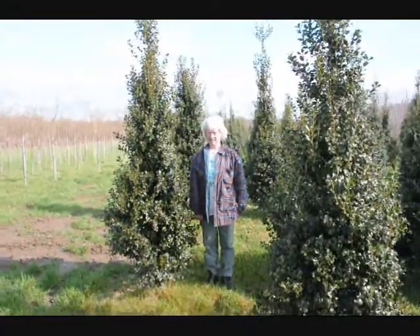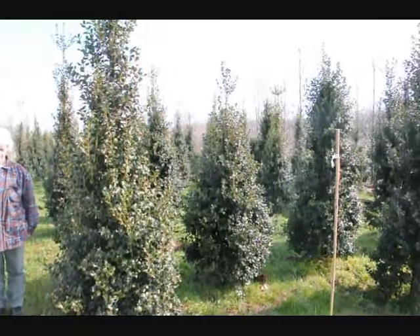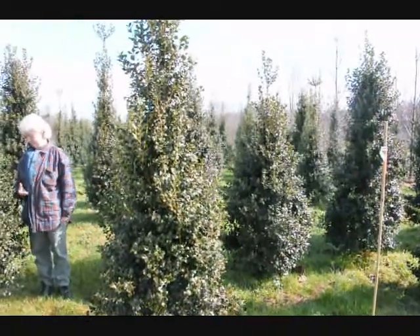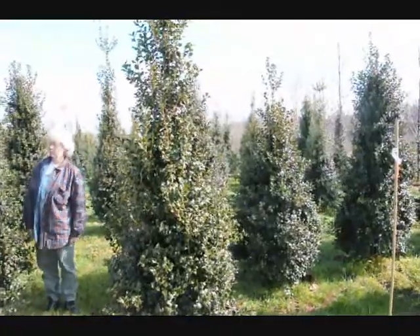This is Dragon Lady Holly. It's a real nice upright holly, makes a nice hedge or specimen planting. The nicest thing about it is it's deer resistant — the deer have to be very, very hungry to eat this. Give us a call at 215-651-8329.